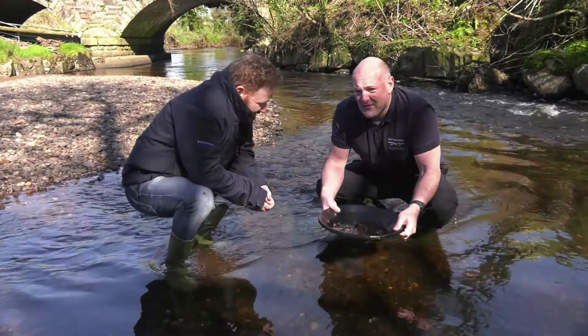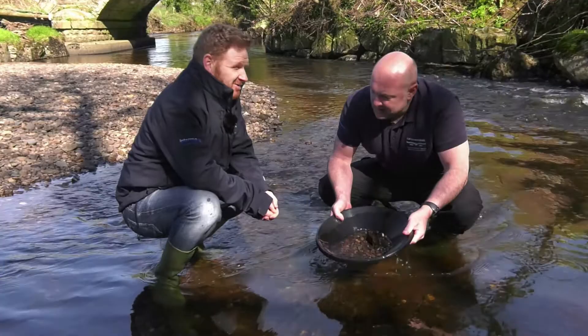Alan, what are you doing? I am panning for gold. I've been here for days and there's not even an ounce of gold in here. Not an ounce. Well, I'm not surprised. You're not going to find any gold here. Why not?